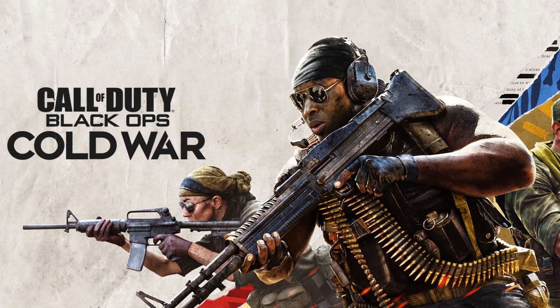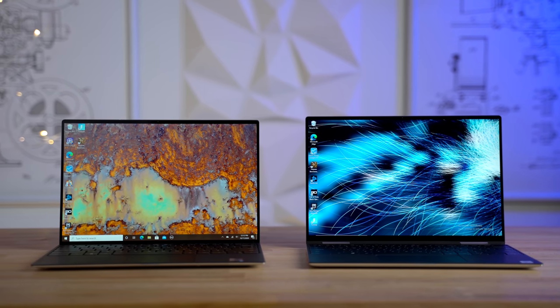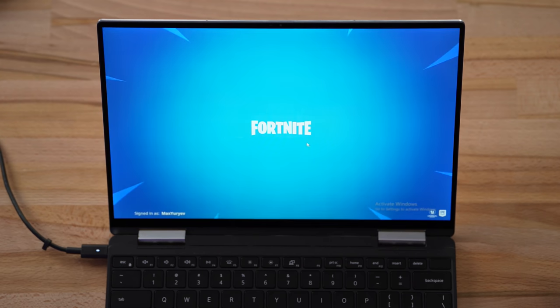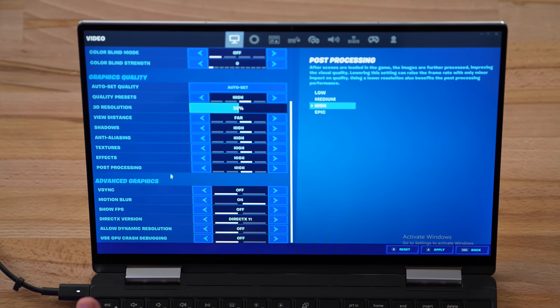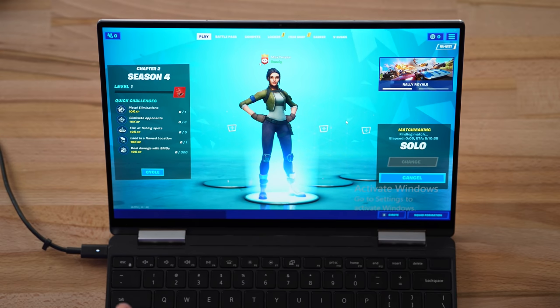We tried to run Black Ops Cold War beta but got error messages — it wouldn't run. So we're going to be playing Fortnite. Before we begin, Max is going to be doing a video comparing 10th gen and 11th gen for video editing and photo editing performance, so definitely subscribe for that. Starting off with the 10th gen i7 on the previous XPS 13. I'm using the MX Master wireless mouse. I've set it to full screen, 1920 by 1200, no frame rate limit, and everything set to high.